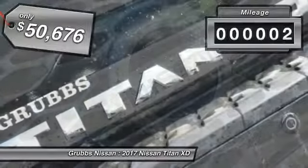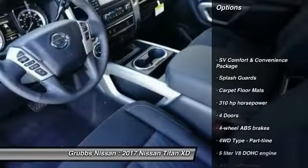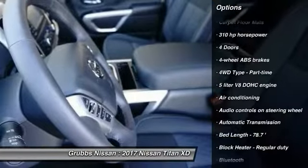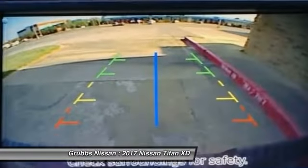This vehicle has less than 100 miles. Here are some of this vehicle's great options: stability control, traction control, Bluetooth, passenger airbag, air conditioning, automatic transmission, cruise control, tilt and telescopic steering wheel, power windows, remote power door locks.